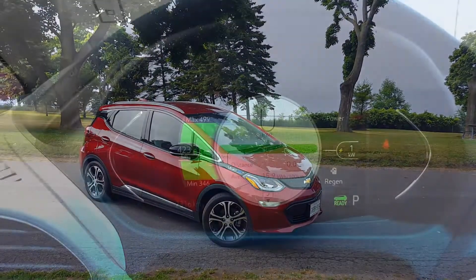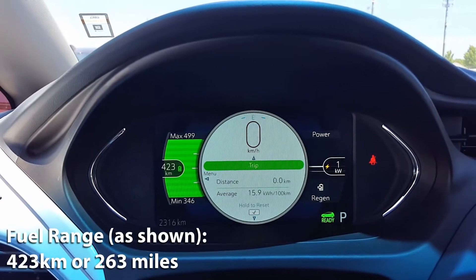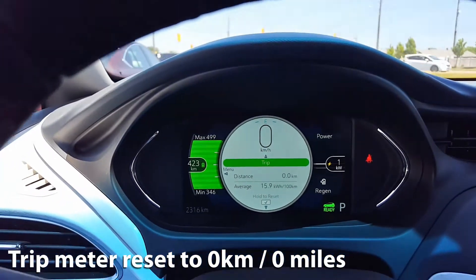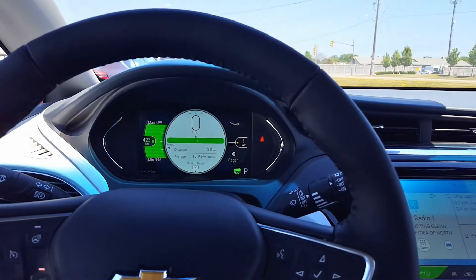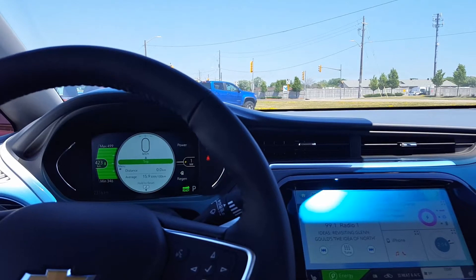Today we are driving the Chevrolet Bolt and we're going to do a battery efficiency test to see how well it performs. As you can see right now I have full charge, and on this full charge my fuel range is 423 kilometers, with a max of 499 kilometers and a minimum of 346 kilometers. We're going to be driving this over the week and see how many kilometers we complete on our charge, and based on that we'll do some calculations to get a better idea of how much a full charge would cost us and how many kilometers we can actually accomplish based on our test.